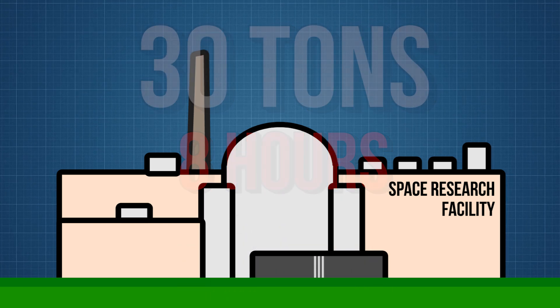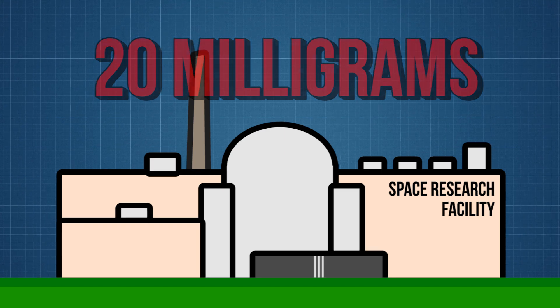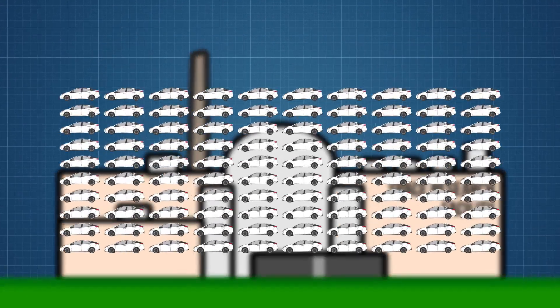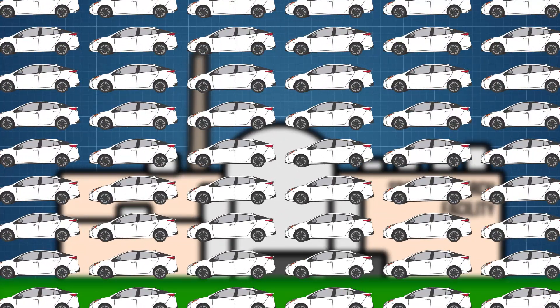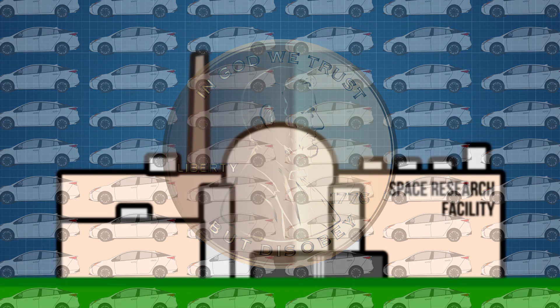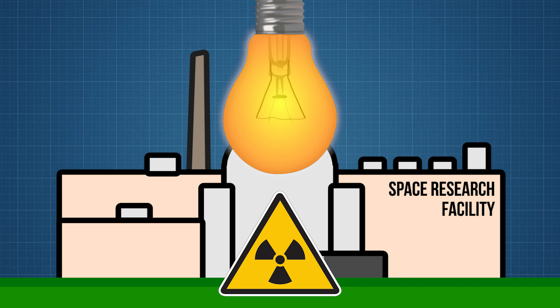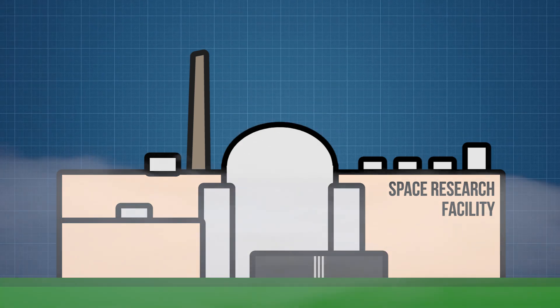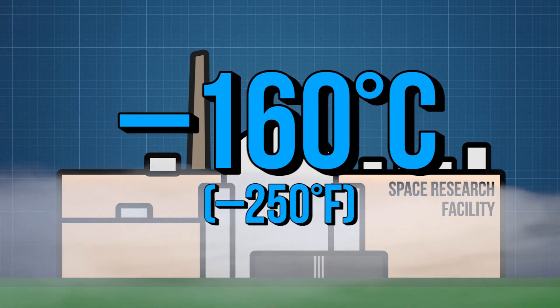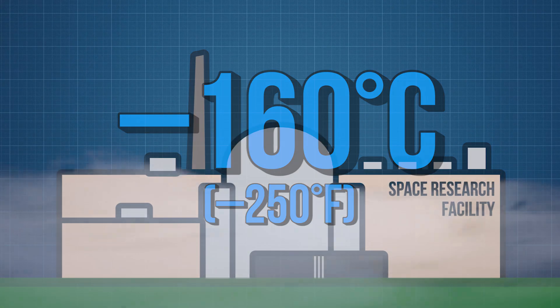Once completed, there will only be 20 milligrams of air left. For comparison, that'd be like removing 2,500 Toyota Priuses and only leaving behind a singular penny from one of the glove boxes. Inside the chamber, giant quartz heating lamps can simulate solar radiation as well. Using liquid nitrogen heat exchangers, crews can bring the internal temperatures down to minus 160 degrees Celsius.